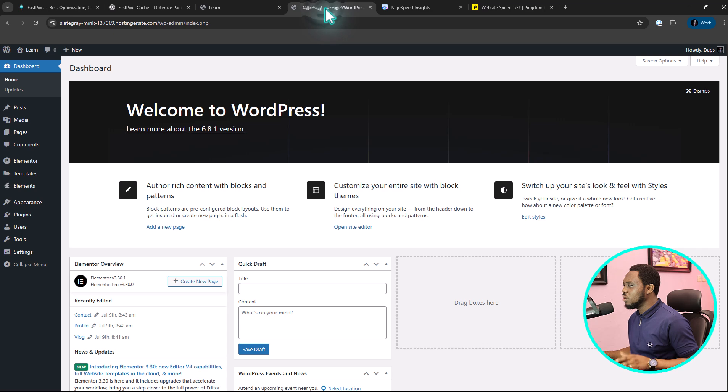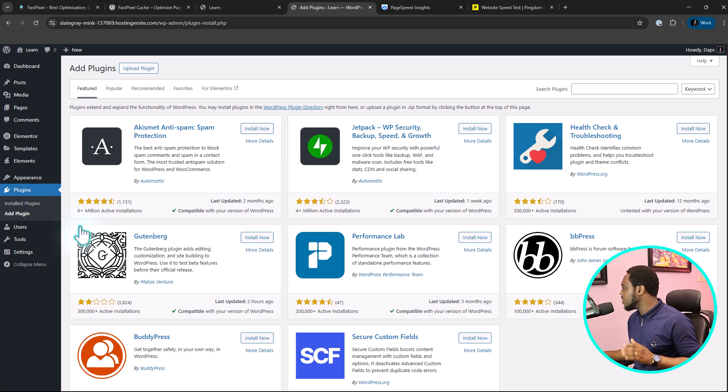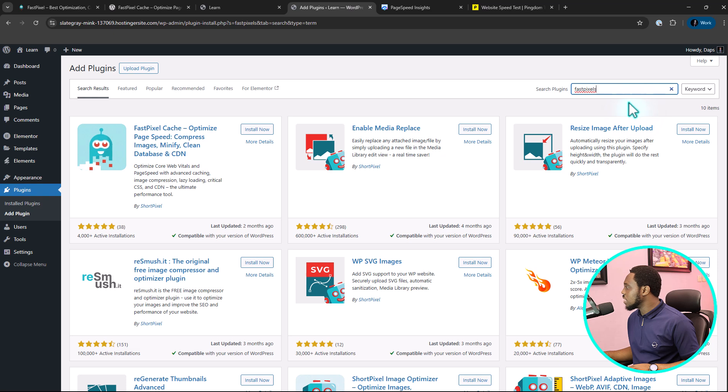So now let's come back to the back end of this website. Let's go to Plugins and then Add New Plugin. Like I told you, it's a free plugin available in the WordPress repository. If you type in FastPixel, you should be able to find this plugin here. It's a pretty new plugin — it has 4,000 active installations already and five-star ratings.